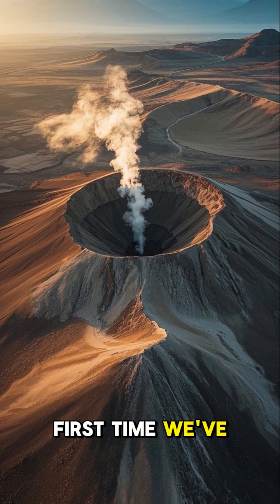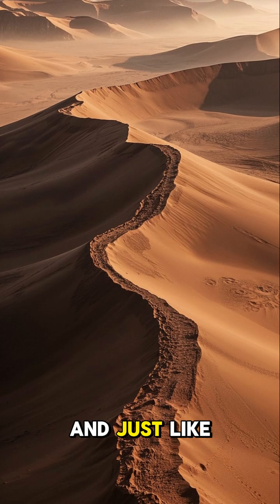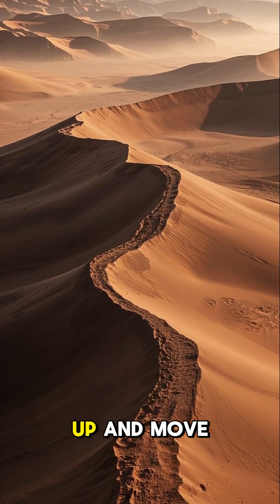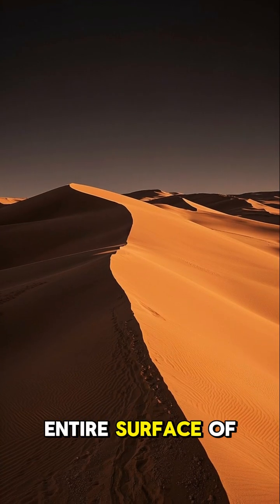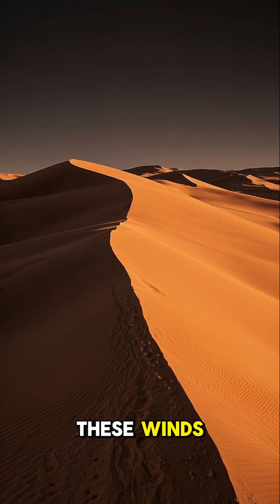This is the first time we've ever seen evidence of wind-blown sand on Mars. And just like the Sahara Desert here on Earth, the winds on Mars can pick up and move around big rocks and dust. In fact, the entire surface of Mars is covered with giant dunes that are shaped by these winds.